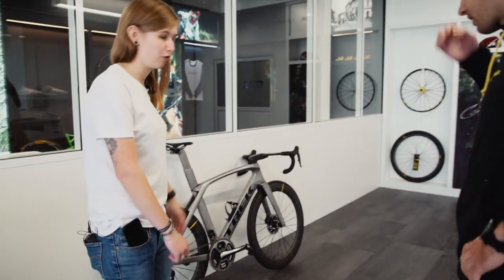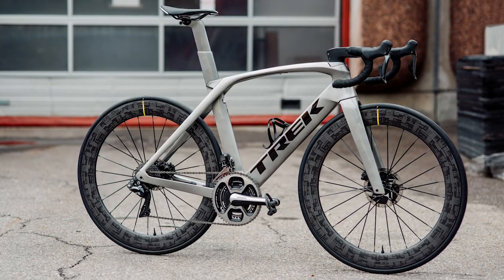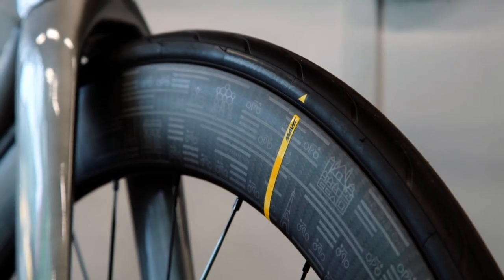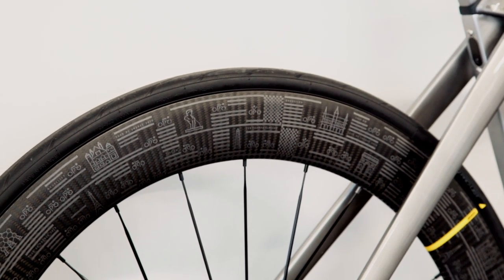This bike has some pretty special wheels on it. It belongs to one of our ambassadors, Nicolas Roux, and it has the new Comet wheels with the new design we made for the Tour de France. It's a really good-looking bike.